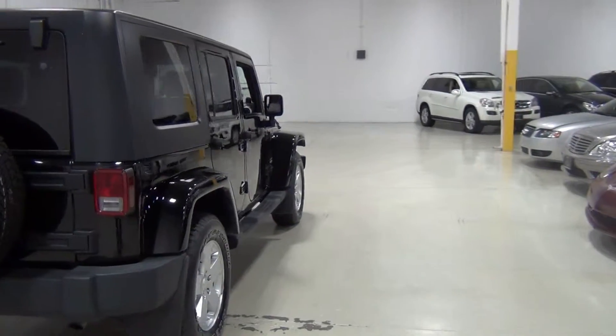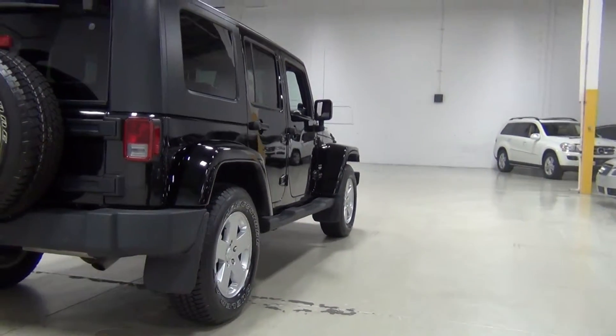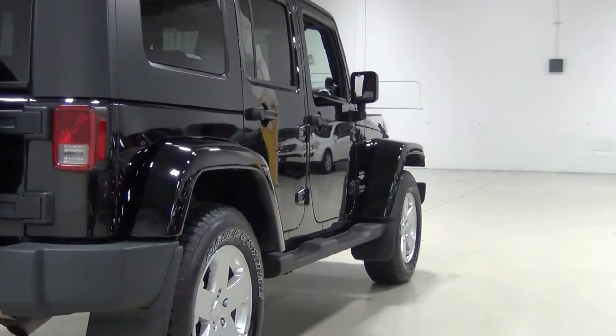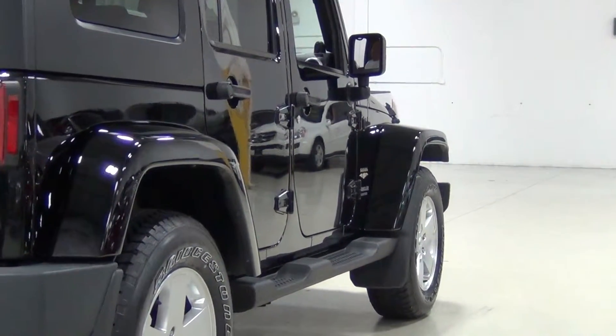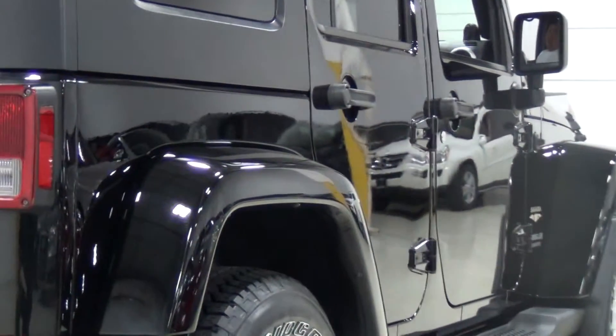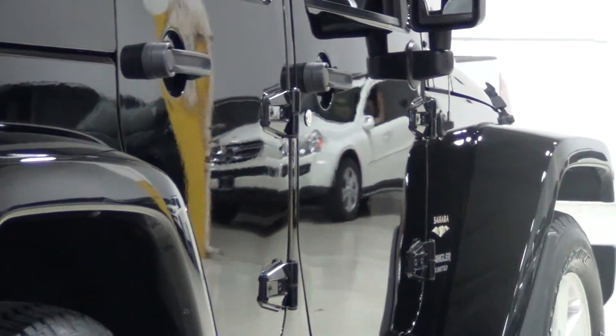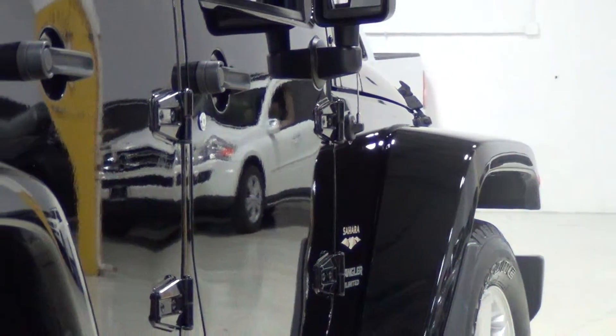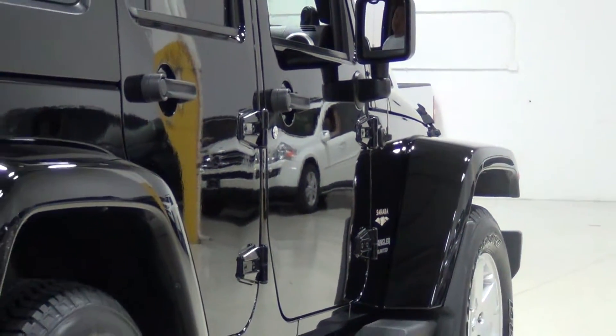I'll show you the passenger side and zoom in here. It looks just as nice as the driver's side. Look how nice it looks. It's got a little bit of a Hummer H2 or H1 look to it.